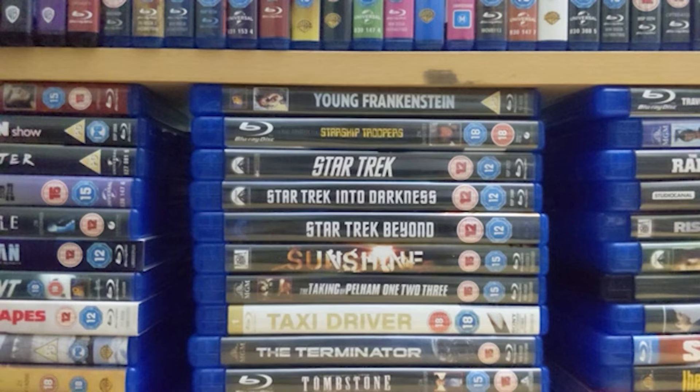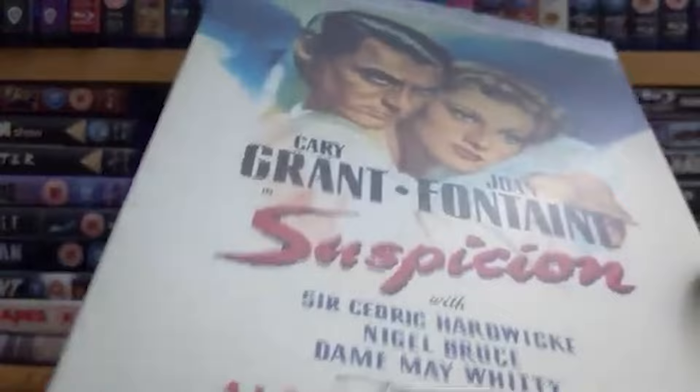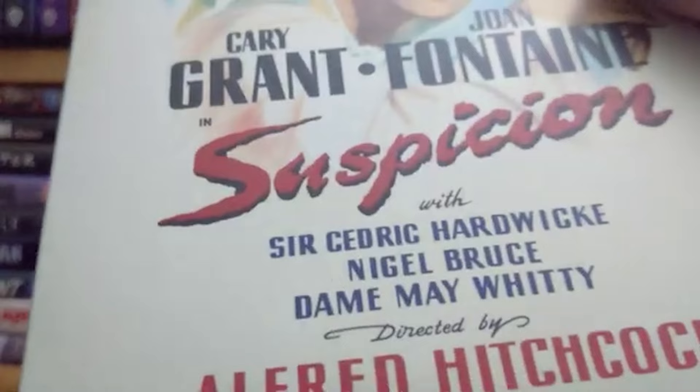Number 78 from 1941 is 'Suspicion,' directed by the great Alfred Hitchcock and starring Cary Grant. It's one of the older Alfred Hitchcock films I have — I think it might be the oldest in fact. It's a superb film, 99 minutes in and out, great plot, and it's also got Sir Cedric Hardwicke in it as well.